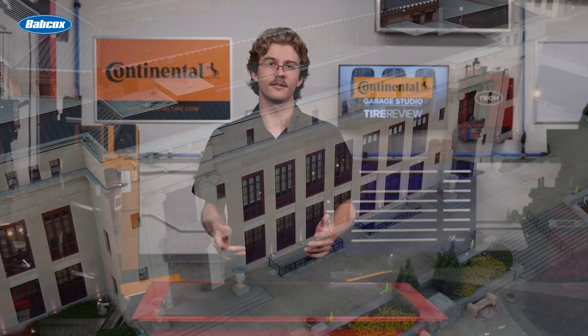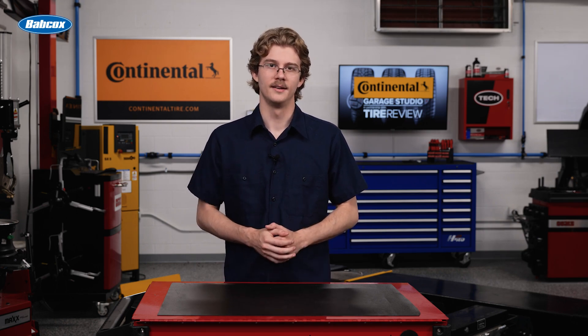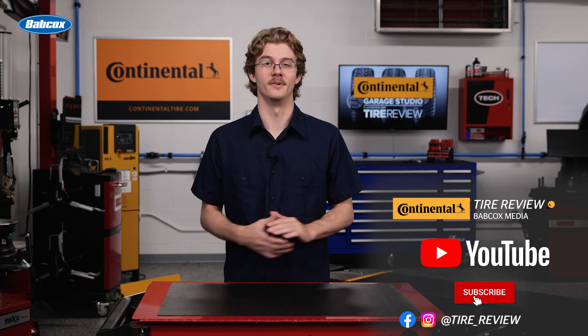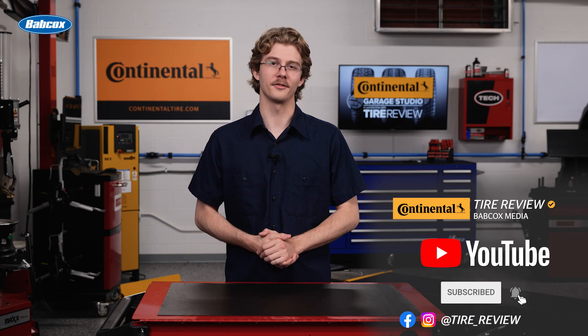Using these tactics can land your job posting in front of the exact type of person you're looking for. Changing up your current strategy could benefit you greatly when it comes to recruiting top technician talent. For more tire and service videos, don't forget to follow us on Instagram, Facebook, and YouTube. I'm Christian Hinton, coming to you from the Tire Review Continental Tire Garage Studio at Babcock's Media.